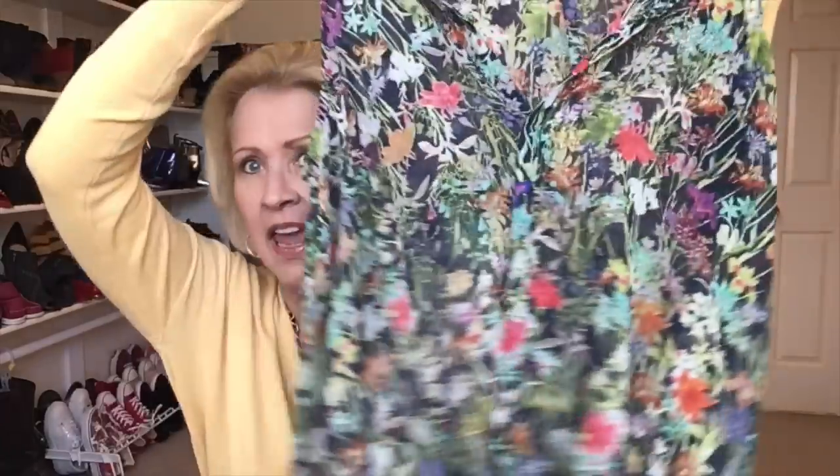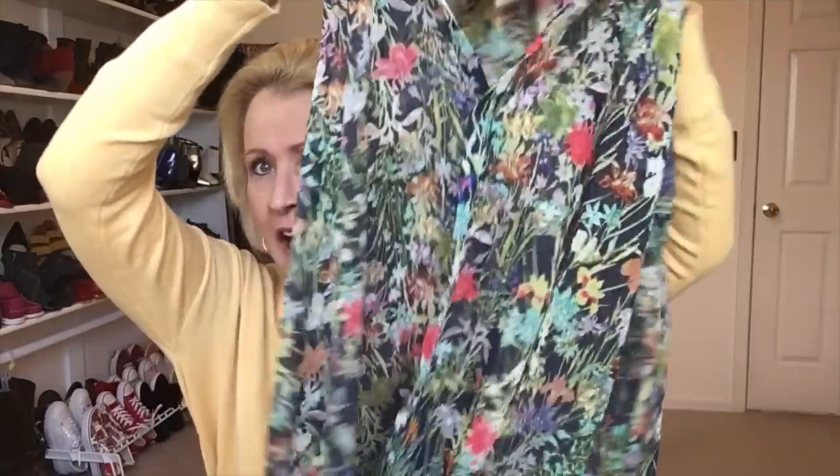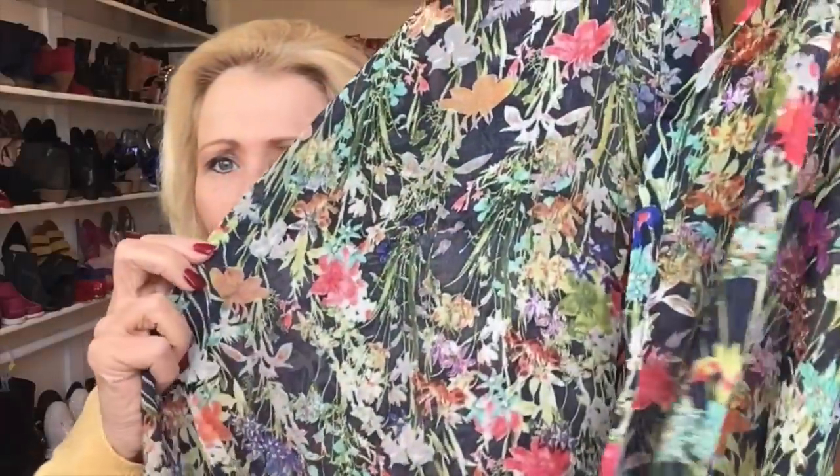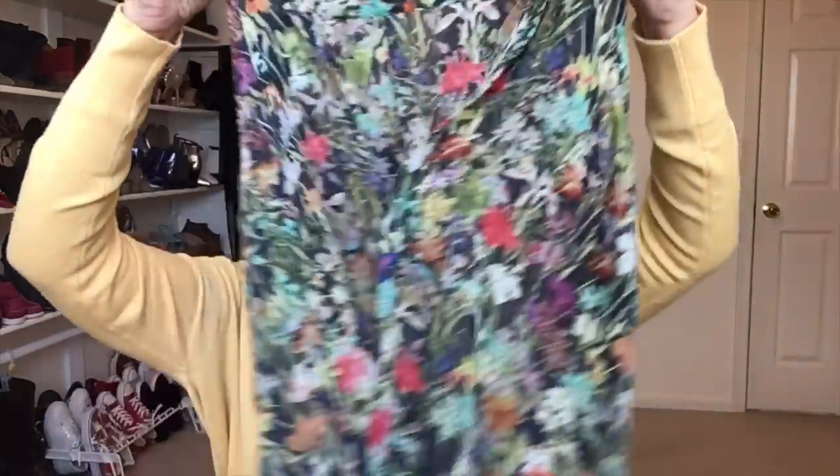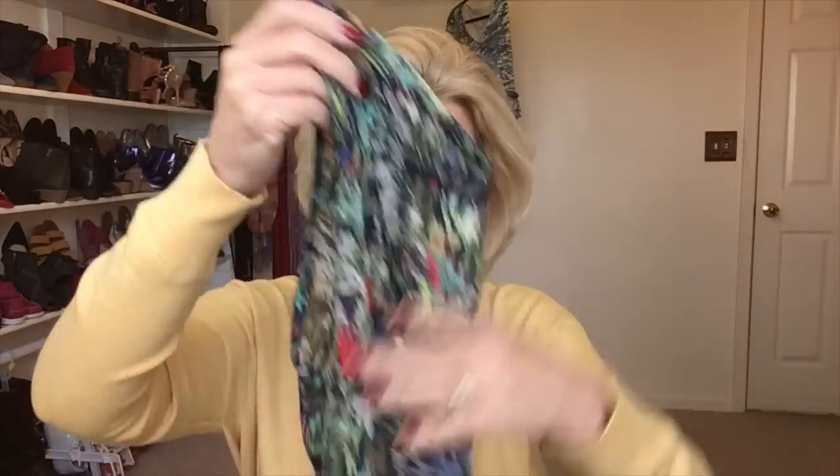The next piece is by a brand called Miss Bella D. This is a super sheer top, but it's a beautiful floral with a cross-front detail. It's a little bit longer in the back — a very flowy piece. I think it would look really nice with a lime colored tank underneath, though I don't think I have one, so I've got to figure out how to style that one.